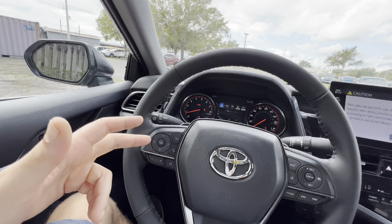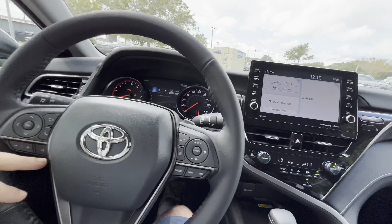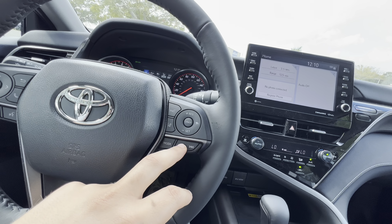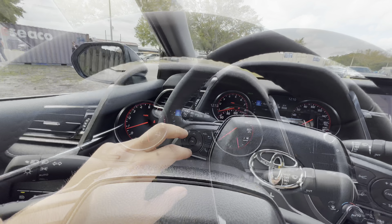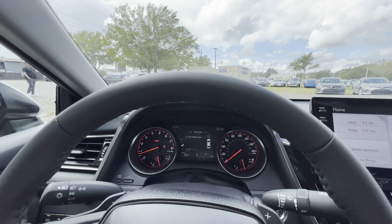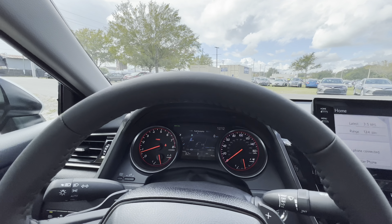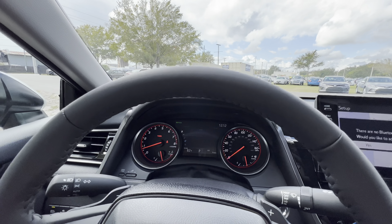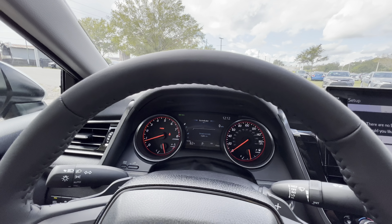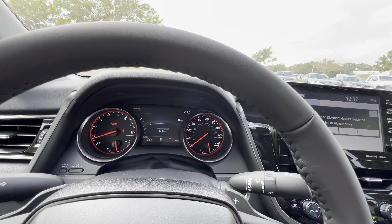On the left side of the steering wheel, buttons adjust the infotainment and cluster — you can answer, hang up, adjust volume, and use voice commands. On the right side: forward collision alert, lane departure warning, and cruise control settings. The cluster displays AM/FM and SiriusXM with song skip. You can view your advanced safety features, tire pressure, system status, audio, digital speedometer, driving support, and fuel economy with an eco indicator. The tachometer goes to about 6,700 RPM with a 160 mph speedometer, everything outlined in red for the sport-themed XSE.